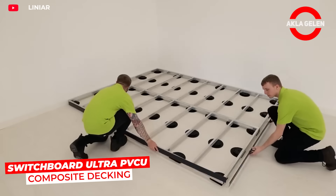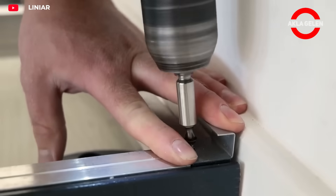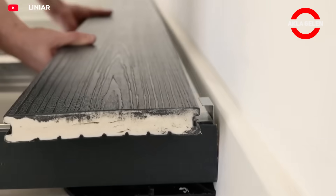Switchboard Ultra is an outdoor flooring made from PVCU and composite materials. It is water and weather resistant, easy to install, and requires minimal maintenance.